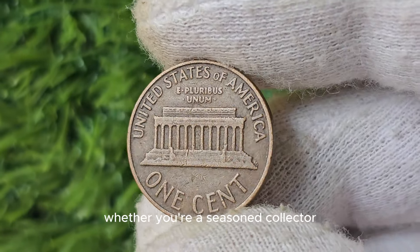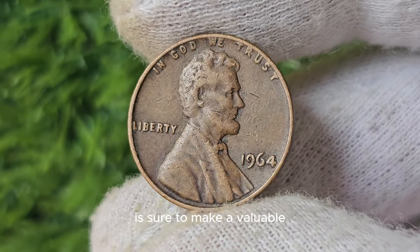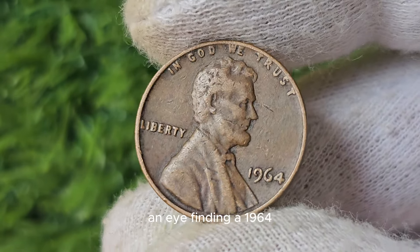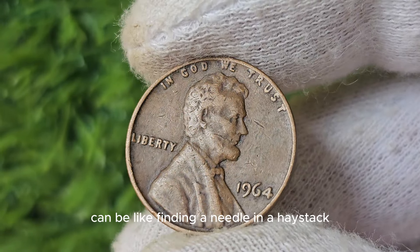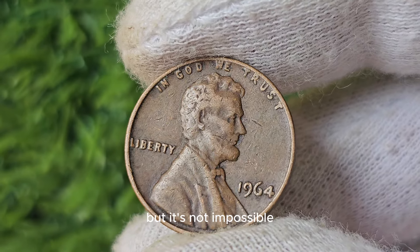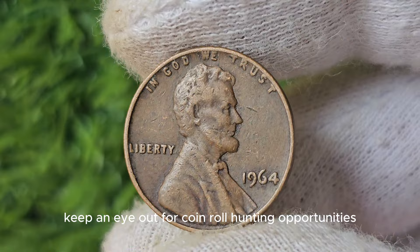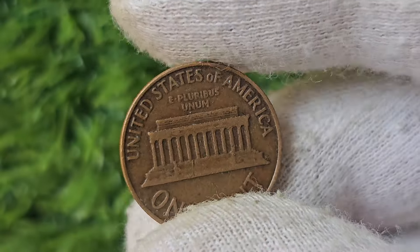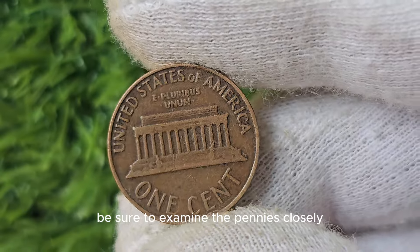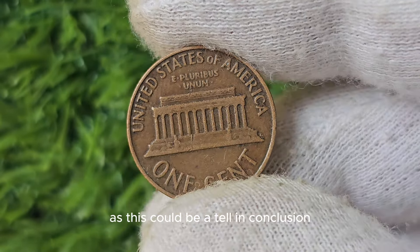Whether you're a seasoned collector or a novice enthusiast, adding this penny to your collection is sure to be valuable. Finding a 1964 No Mint Mark Lincoln Penny in circulation can be like finding a needle in a haystack, but it's not impossible. Keep an eye out for coin roll hunting opportunities at banks, coin shows, or online auctions. Be sure to examine the pennies closely for any anomalies or lack of mint marks.